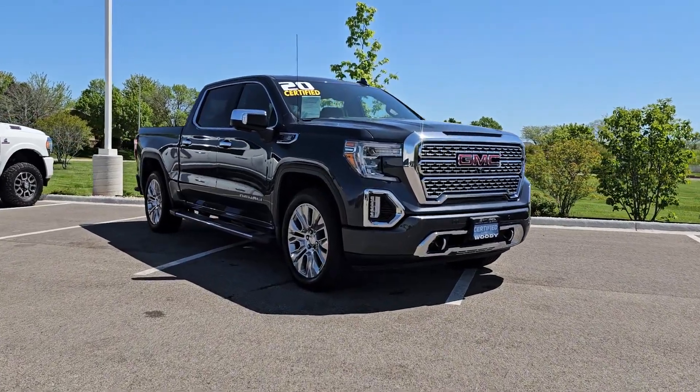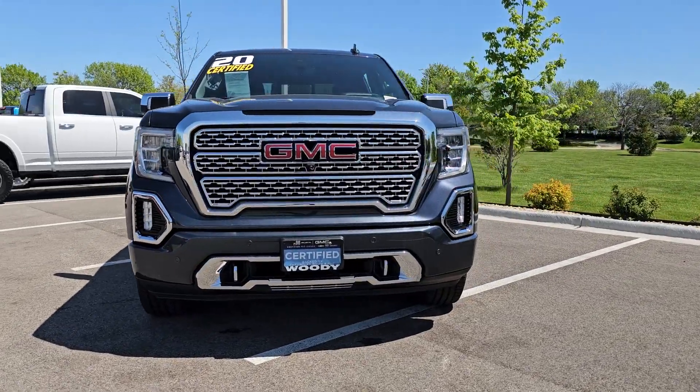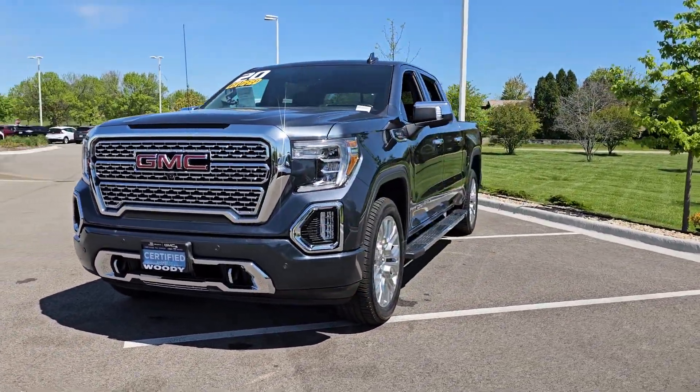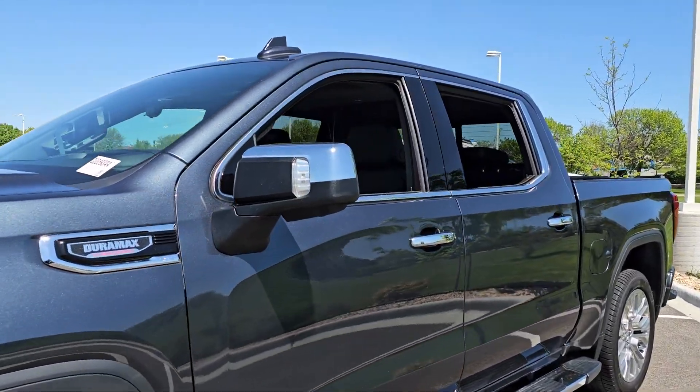Get into the 2020 GMC Sierra. This vehicle is an outstanding buy with fewer than 80,000 miles on the odometer. Take every journey in stride in this capable, well-equipped Sierra.